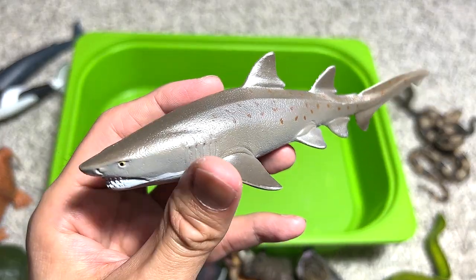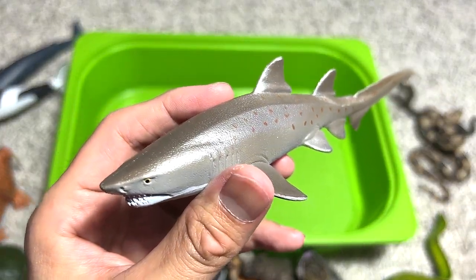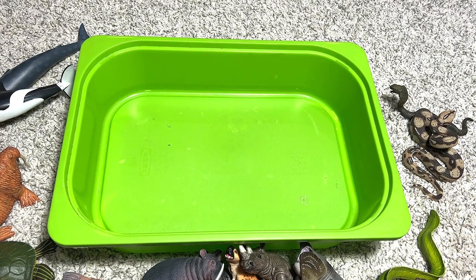Next up we have a goliath grouper, and our last figure of the day is a sand tiger shark. Thanks for watching our 50 animals — I'll see you guys next time, goodbye!